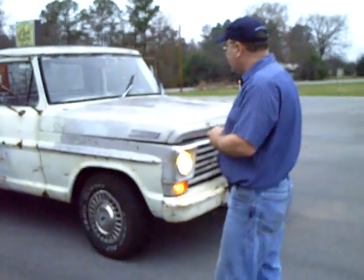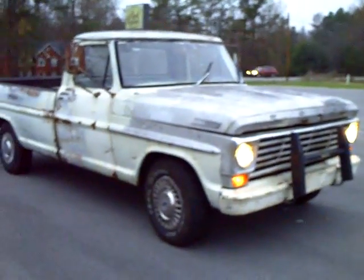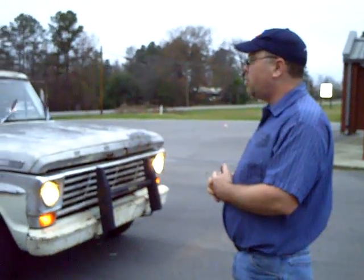It's November the 23rd, 2009. We've got the truck roadworthy now.